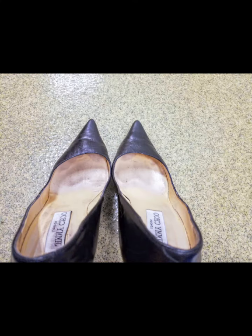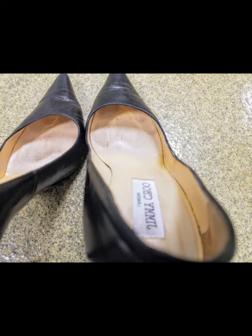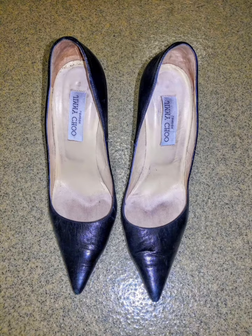You have to tell me in the comment section whether you enjoy smelling very warm pointed palms or licking very warm pointed palms more.